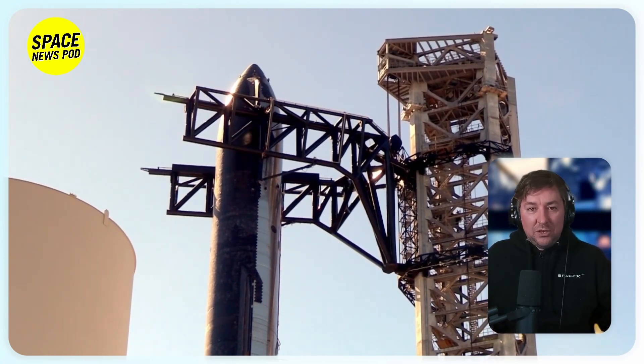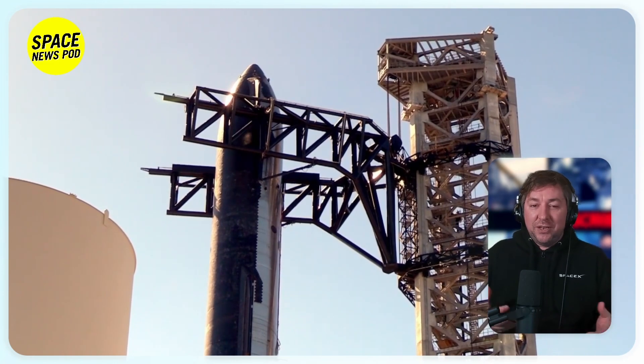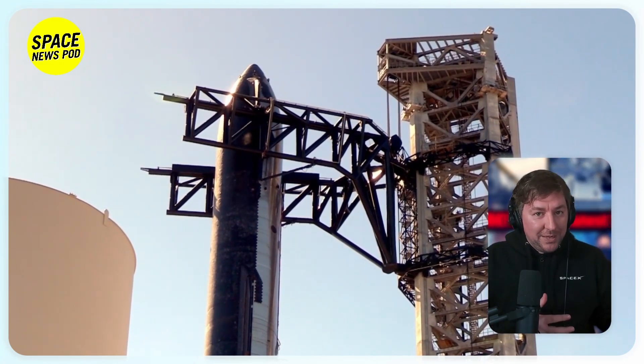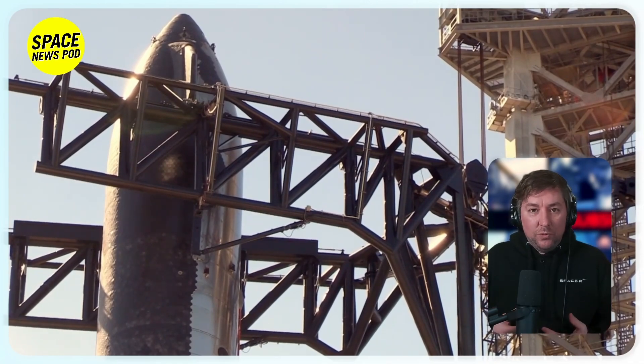NASA's commitment to using Starship for the Artemis 3 lunar mission hinges on successful orbital tests, in-flight refueling, and a lunar landing test, with SpaceX transitioning from Texas test flights to operational flights from Kennedy Space Center sometime in the next few years, with a second possible tower being added to Starbase in 2024.